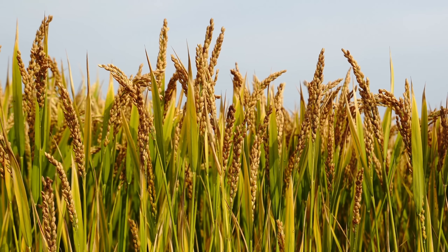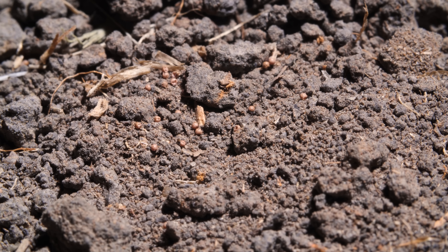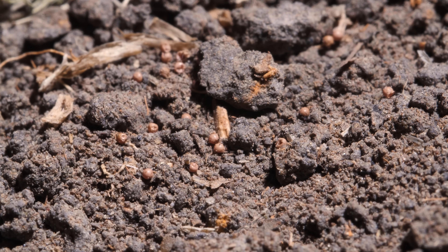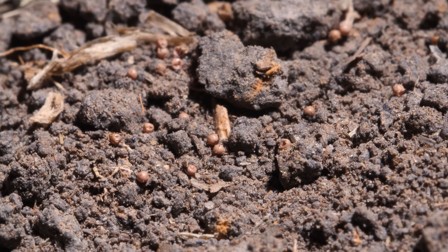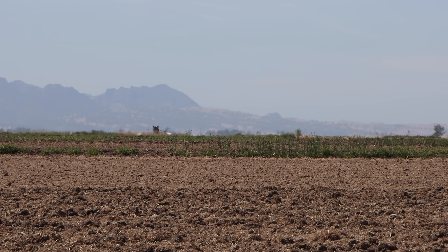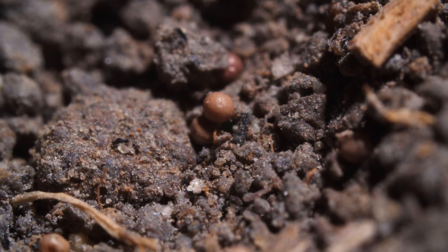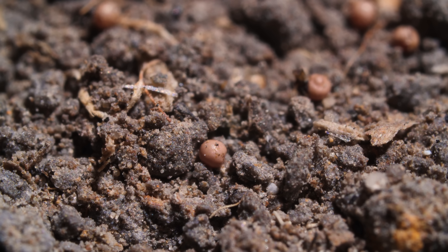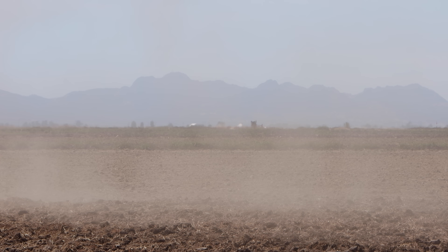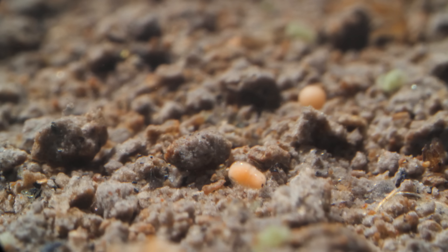The secret to these armored arthropods' survival is their eggs. At the end of the growing season, farmers drain their fields so they can harvest the rice on dry ground. No water? No problem. The eggs can survive being completely dehydrated for years. Their tough outer shell protects them from scorching heat, freezing cold, even time itself. The embryos inside just stop developing — they enter a suspended state called diapause. That's what keeps them from hatching in a dry field. When the water returns and the conditions are right again, they'll be ready to hatch.